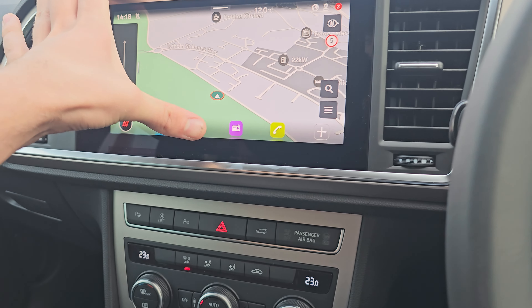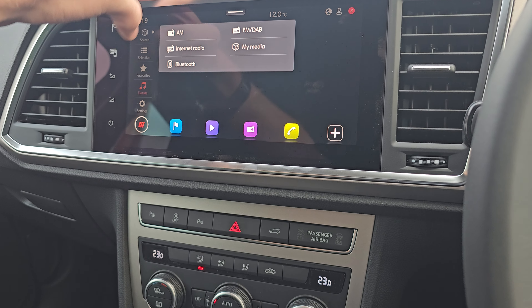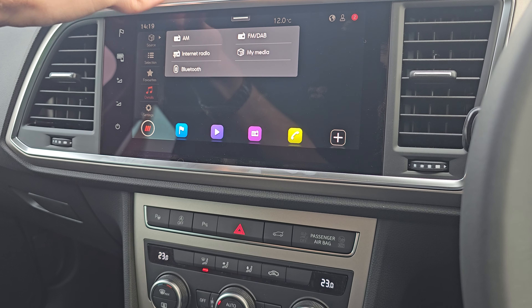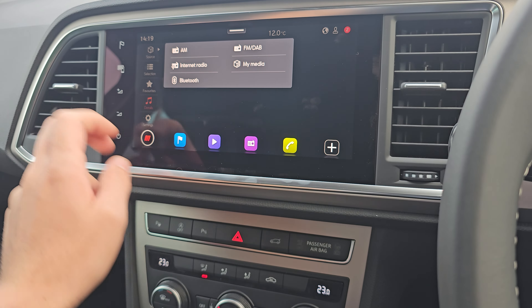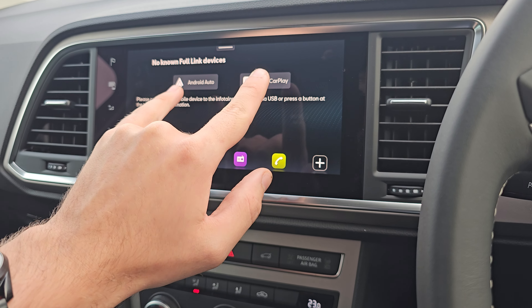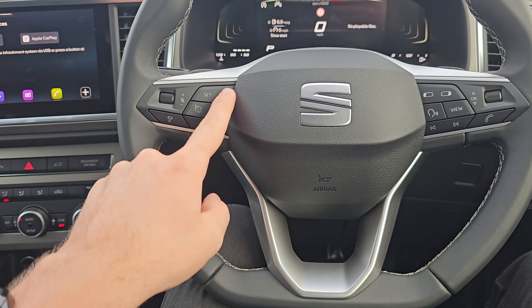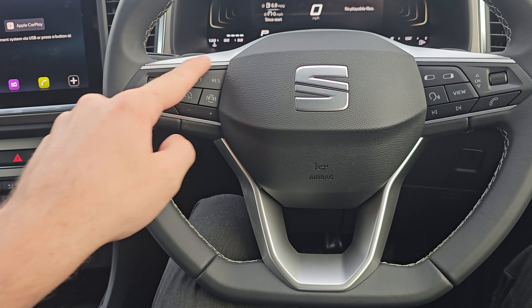Within the infotainment system we have various audio sources in the top left — AM, FM, DAB, internet radio, and Bluetooth. We've also got Bluetooth hands-free, Android Auto, and Apple CarPlay.